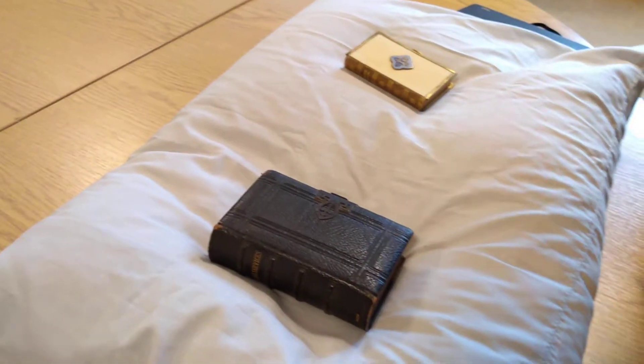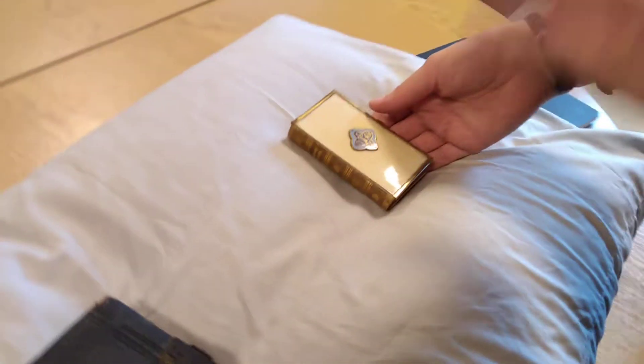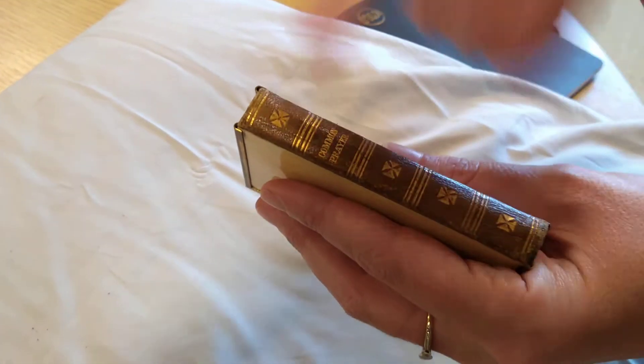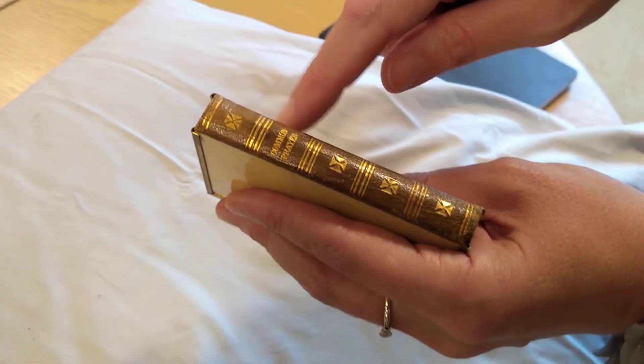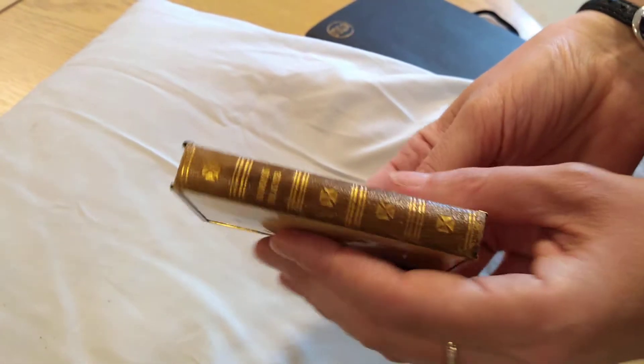That brings me on to the last book I want to show you, which combines almost all of the different elements I've spoken about on the other books in this session today. This is a book with a beautiful binding that has various different aspects to it. The spine — it's very tiny and rather lovely — is bound in leather, embossed, and then gilt. So we've got the leather with embossing and gilding as we had on the early books.